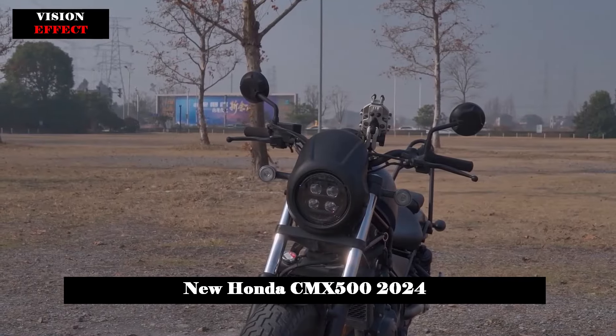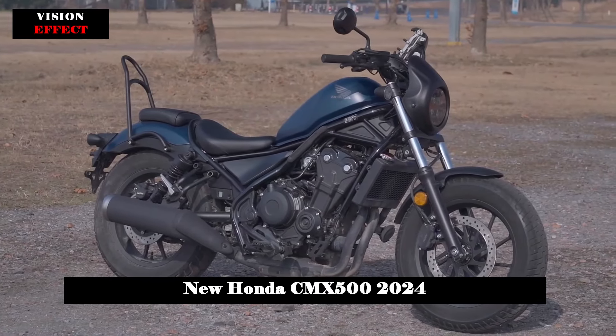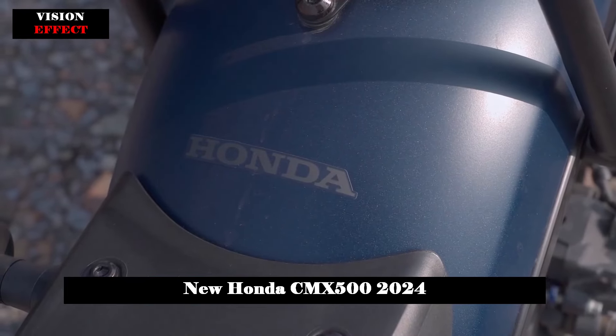Additionally, the S variant of this model features a compact headlight cover, a front suspension guard with a retro-inspired design, and an elegant diamond-stitched seat for added sophistication.